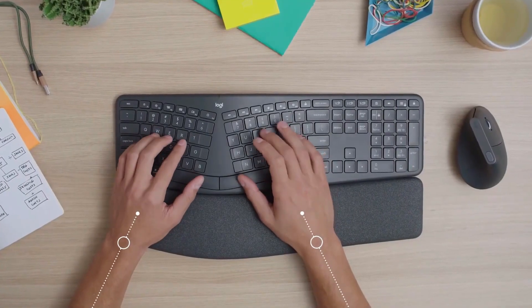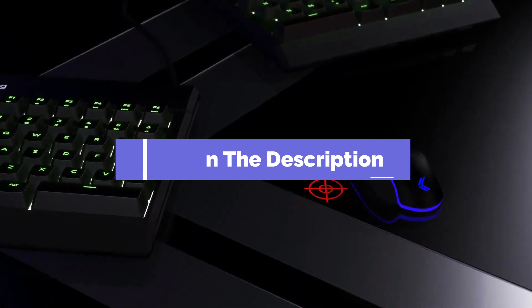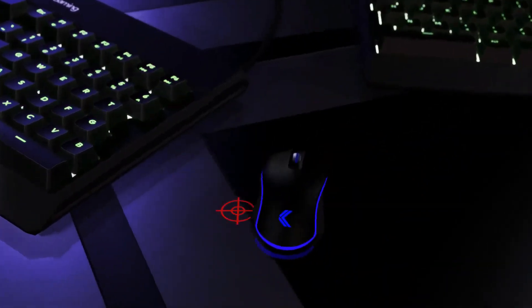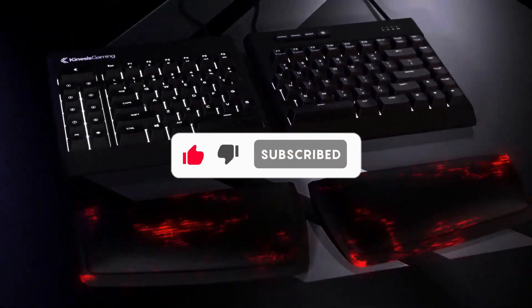And that's all for our Top 5 Best Ergonomic Keyboards on the Market. Head over to the description below for links to more detailed info on each of the products. Remember to leave a comment to let us know your opinion. Thanks for watching — if we helped you out in any way, please hit the like and subscribe button. We'll see you guys in the next video.